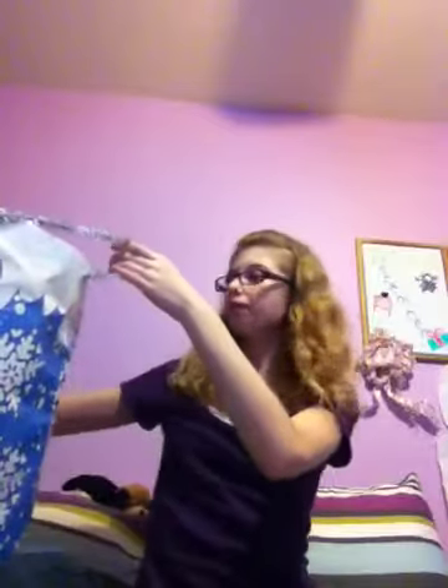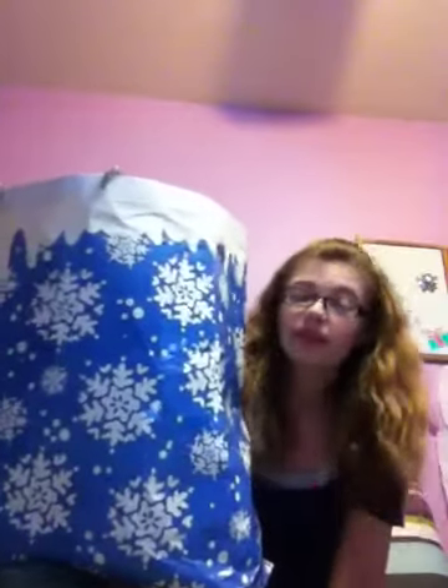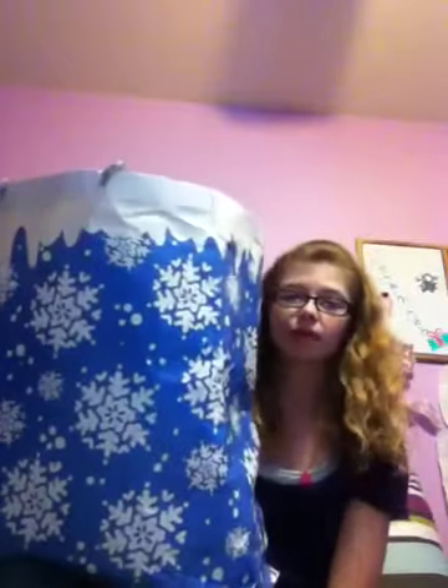Hey guys, sorry about the awkward angle, but I really wanted to do this video because I thought it would be fun. So today at school, I brought this bag full of presents for my friends. And Nicole and Kaylin got me some presents, and I was able to use this bag to take them home, so I'm going to show you what I got today.